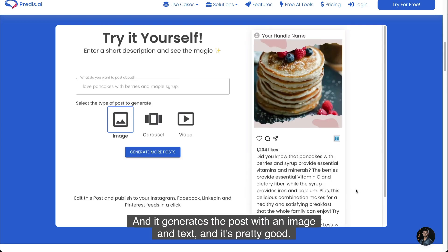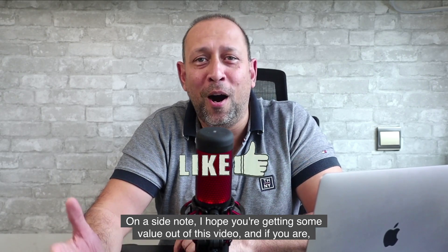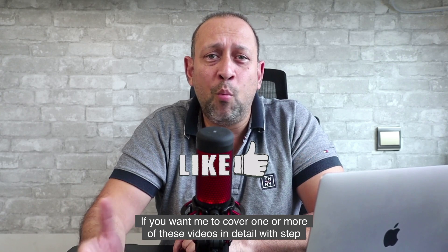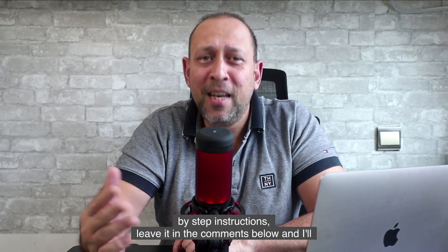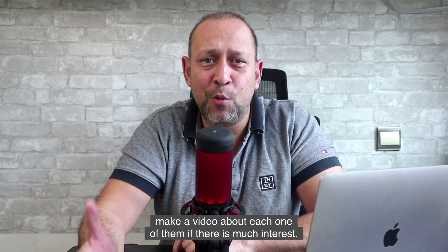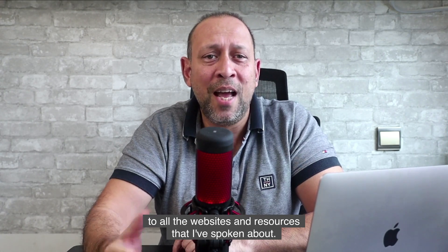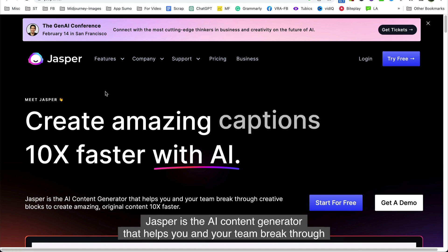It generates a post with an image and text, and it's pretty good. If you want me to cover any of these tools in detail with step-by-step instructions, leave it in the comments below and I'll make a video about each one if there's enough interest. Also check the description for links to all the websites and resources mentioned.